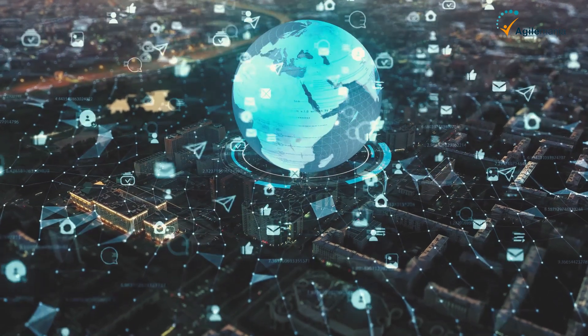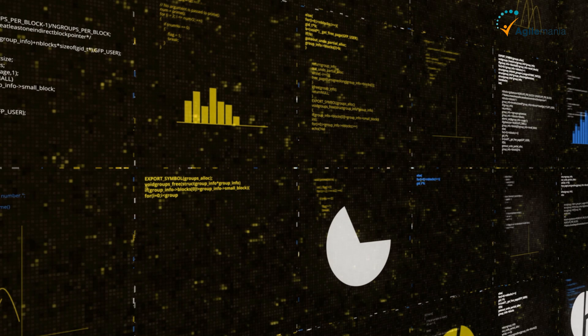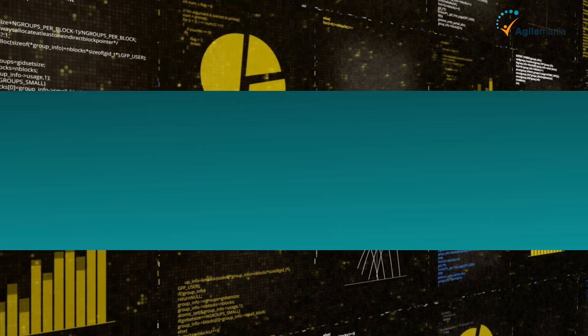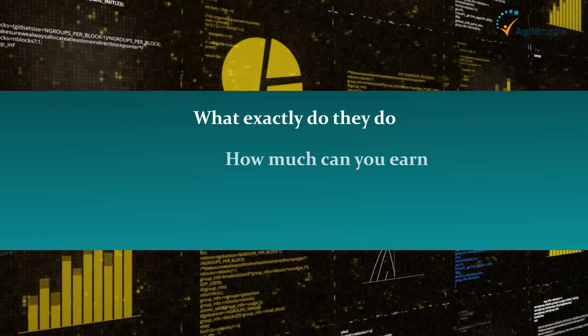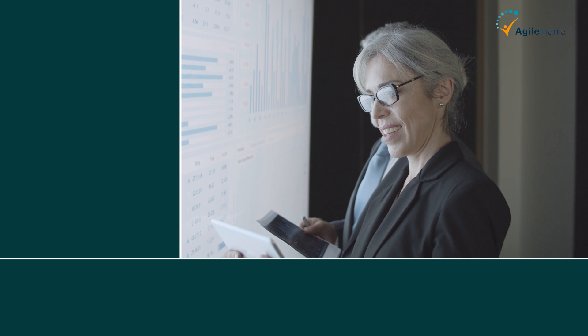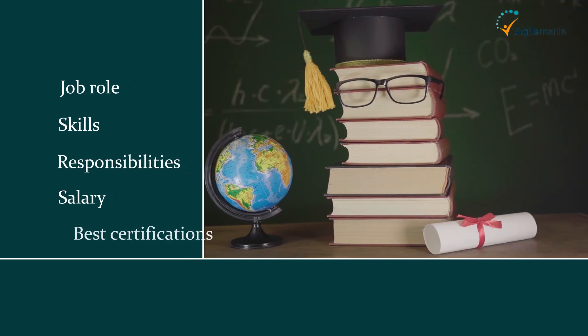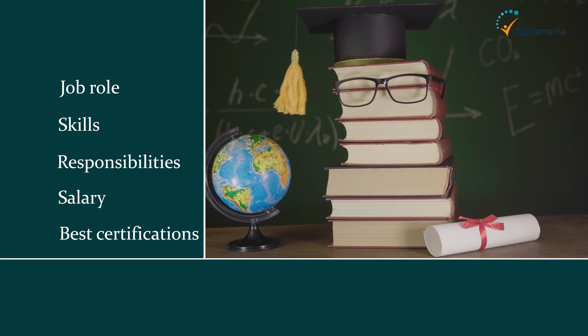Ever wondered how businesses make smart decisions in this data-driven world? The answer often lies with a data analyst. But what exactly do they do, how much can you earn, and what certifications will boost your career? In this video, we'll break down everything you need to know about the data analyst role — their job role, skills, responsibilities, salary, and the best certifications to help you kickstart your journey.